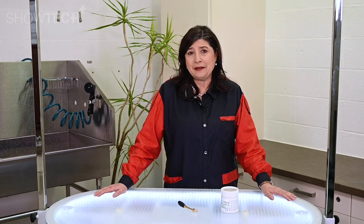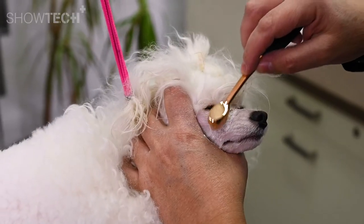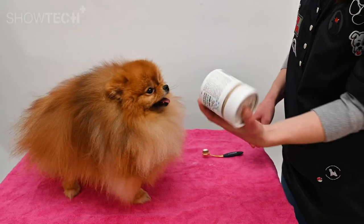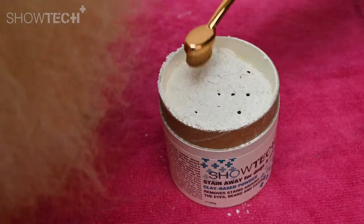The Showtech Plus Stain Away will not only help you with the stains under the eyes, but also on beards, feet, and other places. You just have to apply the powder daily on the colored places with the Showtech powder brush.